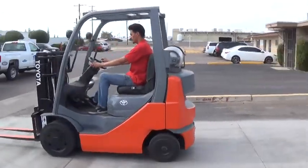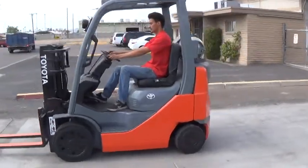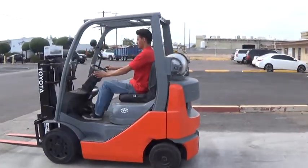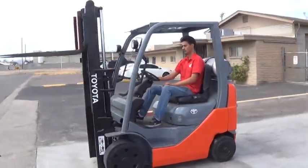It has an automatic transmission with a lever for forward, neutral, and reverse. It has cushioned tires, which are good for use on solid surfaces, either indoors or outdoors. We just put a brand new set of steer tires on this lift.